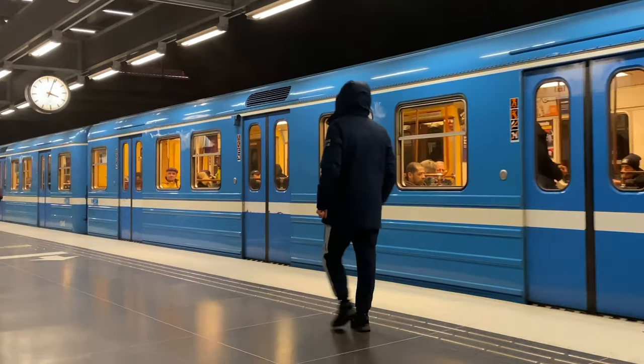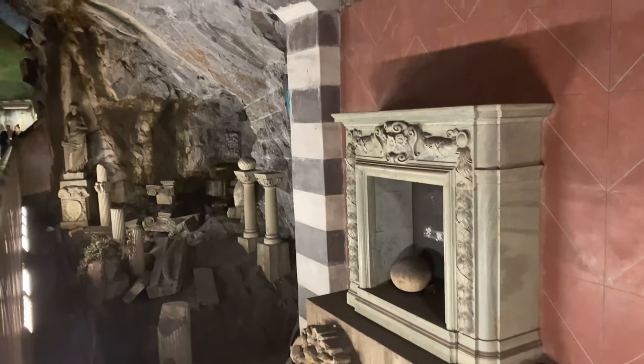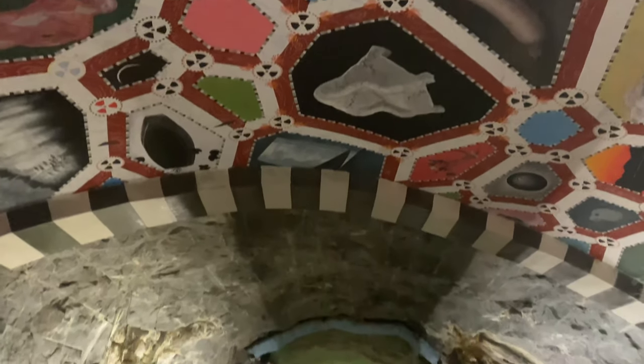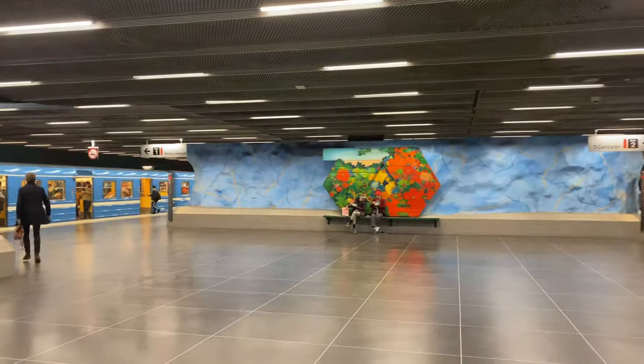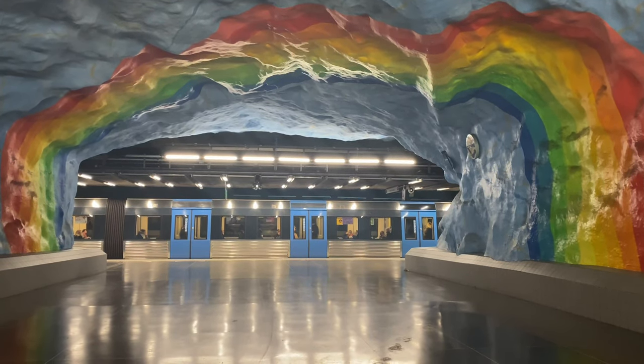The city's subway is known as the world's largest art gallery, with the majority of its stations adorned with paintings, sculptures, and mosaics. In fact, this is an amazing idea to avoid freezing outside.